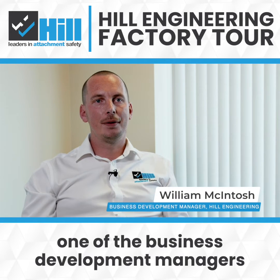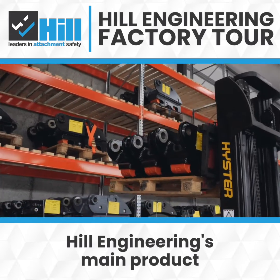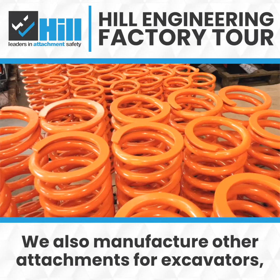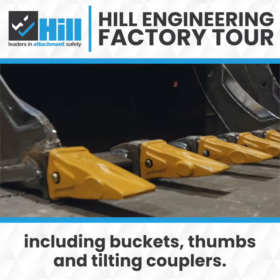I'm William McIntosh, one of the business development managers at Hill Engineering. Hill Engineering's main product is the Tefra hydraulic coupler. We also manufacture other attachments for excavators including buckets, thumbs and tilting couplers.